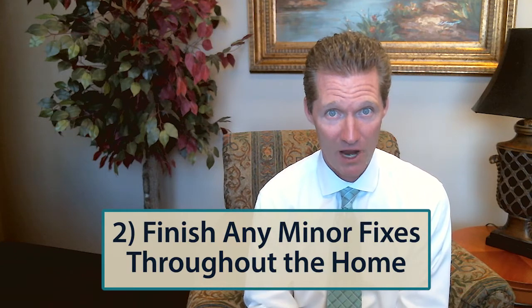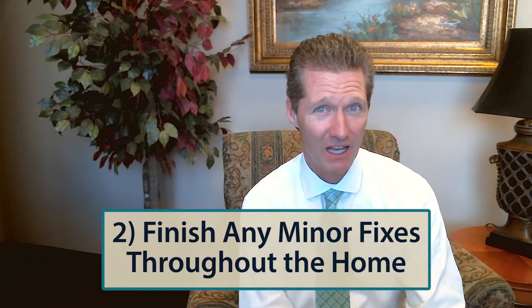Number two tip would be the minor fixer uppers around your home. In the Grand Strand last year, over 1,750 houses were sold that were brand new construction. If you think the buyers looking at your home this spring are not also looking at new construction, you're kidding yourself. So we've got to do all the little fixer uppers that maybe are on the honey-do list that you just haven't gotten around to. They have to be done. I'm not talking about redoing a kitchen — I'm talking about all the little repair items. Get them done, because in the new homes, they don't have those fixer uppers.